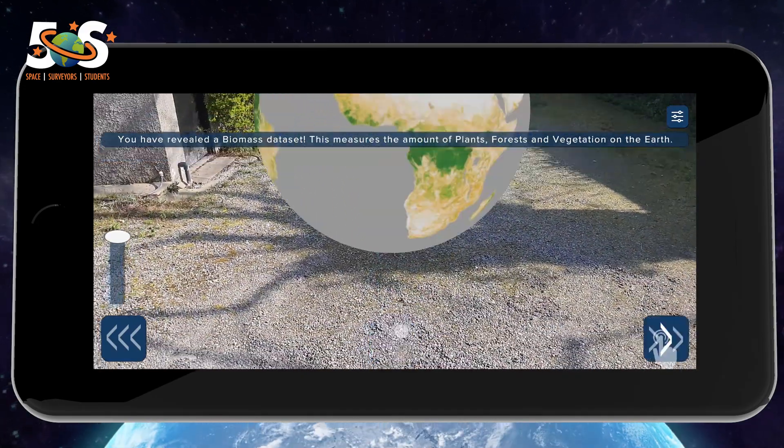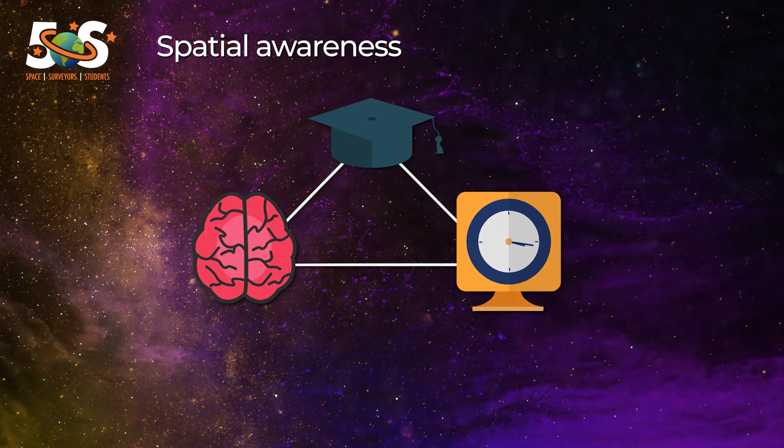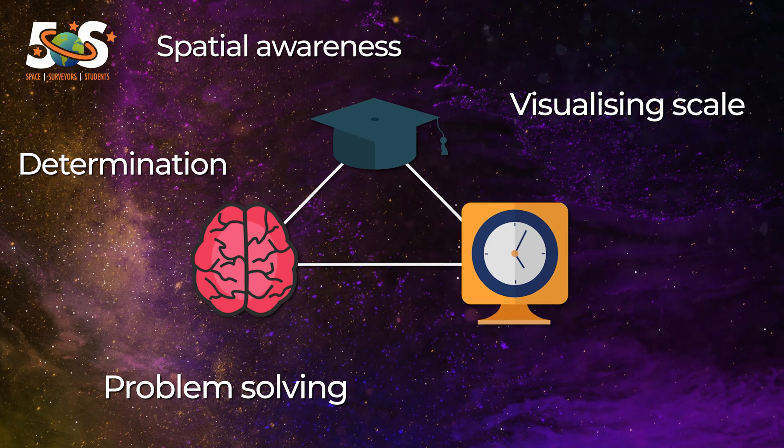The app also increases students' ability in a wider range of areas such as spatial awareness, visualising scale, problem solving, determination and motivation.